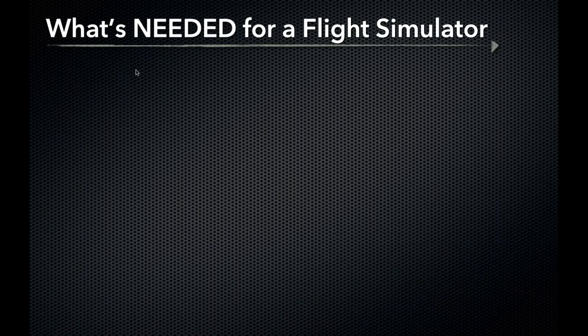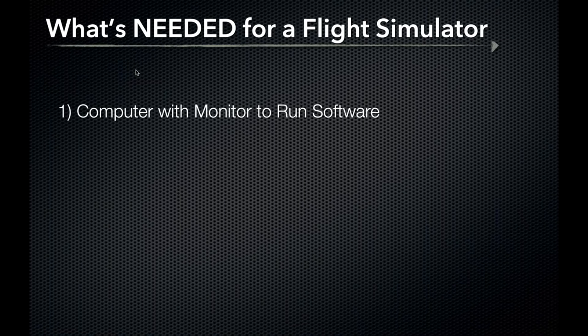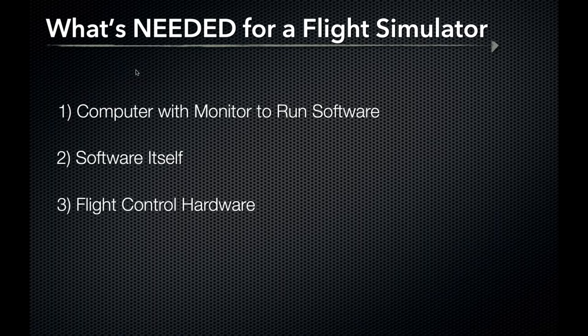Let's talk about what is needed for a flight simulator. First, a computer with a monitor to run software. Next, the software itself. And lastly, we'll need flight control hardware to give the system inputs.